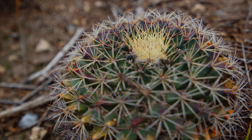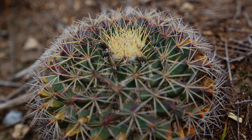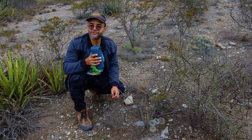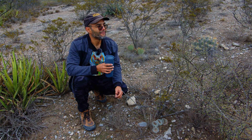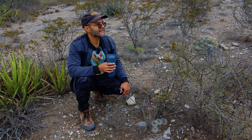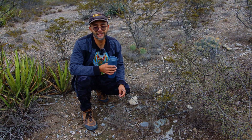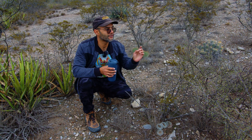I did see a very nice Mammillaria plant on the other side of the road, so we're going to go back there and look at that. We've also found some very nice agave that are blooming, so we're going to go check them out.